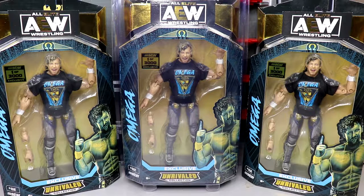What is good everybody, welcome back to another My Name of Toys video. Today we're taking a look at the new AEW Unrivaled Shop AEW 1 of 3000 exclusive Kenny Omega Unrivaled figure from Jazzwares.